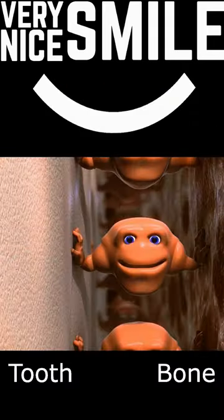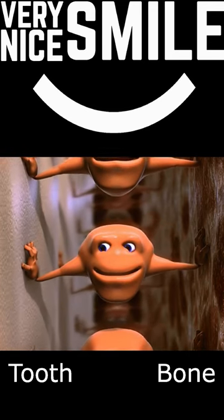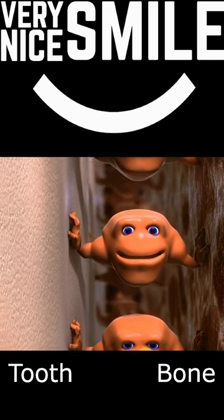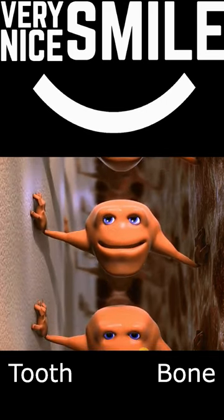The fibers of the PDL connect the root of the tooth to the jawbone. In addition to holding the tooth in the socket, the PDL fibers also provide sensory information that you use while you chew.